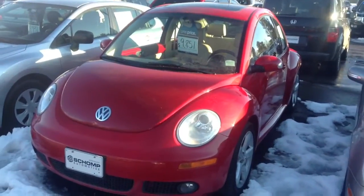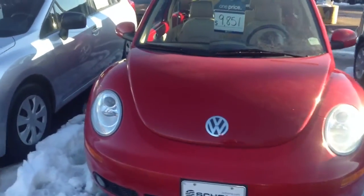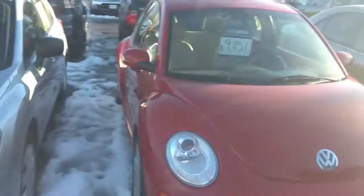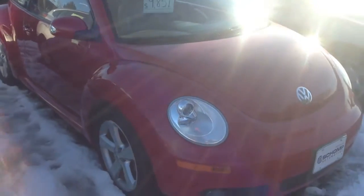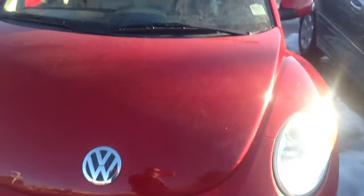Hey Richard, it's Arthur over at Ralph Schaump Honda. I just wanted to send you a quick video on the Volkswagen that we have and that it looks like you're interested in. Definitely in good condition, and I just wanted to make sure that you could take a look at it.